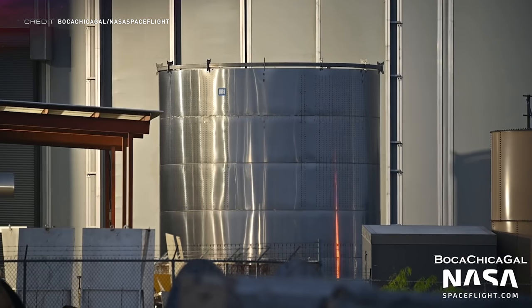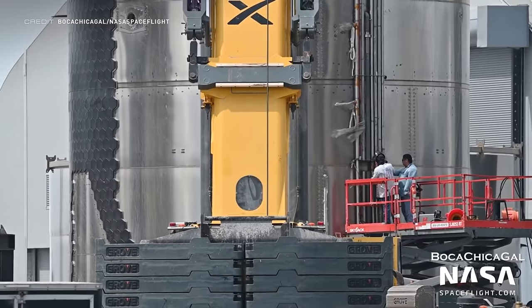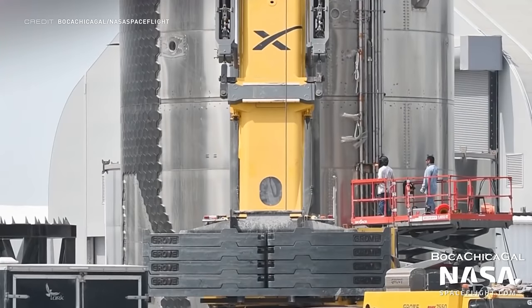Ship 25's nose cone barrel has been spotted at the production site. This is the stack of five rings which goes immediately underneath the actual nose cone section. The aft section of Ship 25 has been spotted here as well. Everything below Ship 24 is now considered outdated, obsolete technology, which is why Ship 21 has now been scrapped. It's been sitting around not doing much for a while, and it's finally time to see it go.